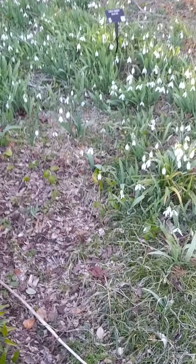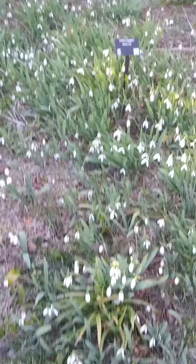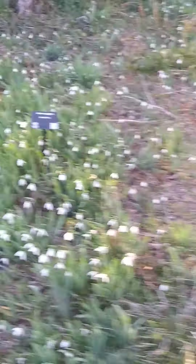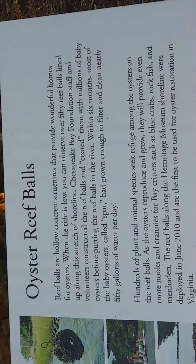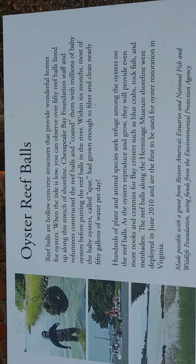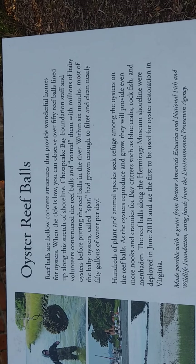This is the area that is still green and there are little flowers blooming — I'm not sure, a smoke tree I guess is what they call them. And we're on the other side of the Hermitage now. And this is the oyster reef balls — all righty, pretty cool.